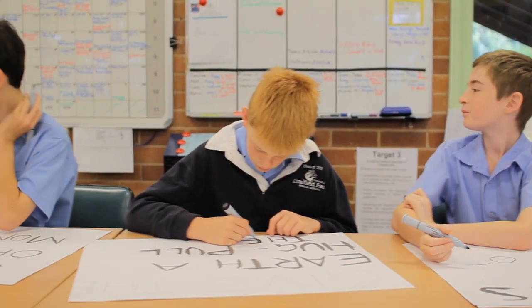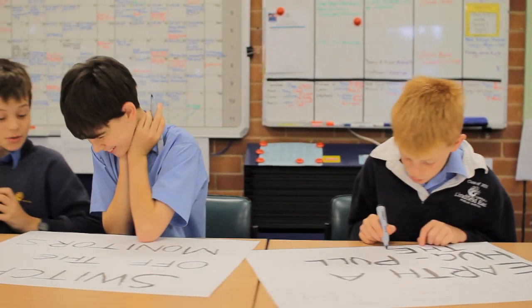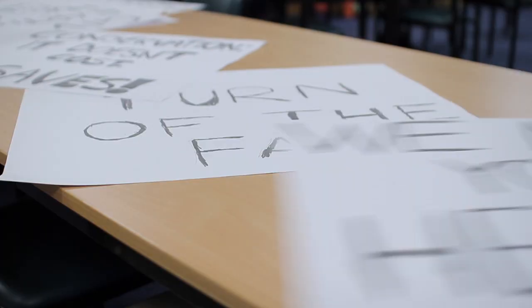This year we took part in the Climate Clever Expo and we discovered the benefits of solar energy through experimenting with solar cars. We also learnt about different types of energy by experimenting with different things at different stations set around the school.